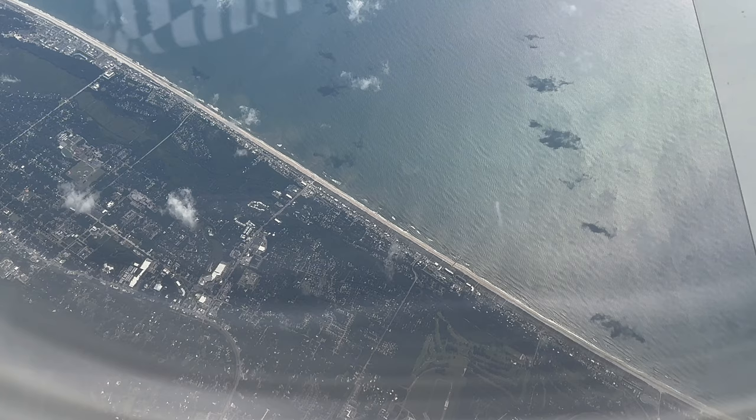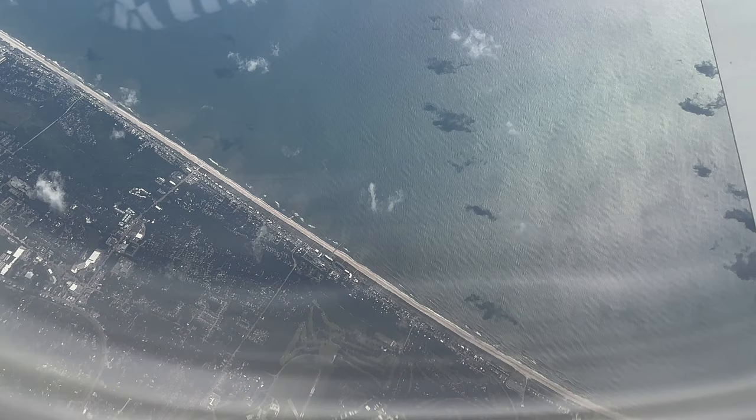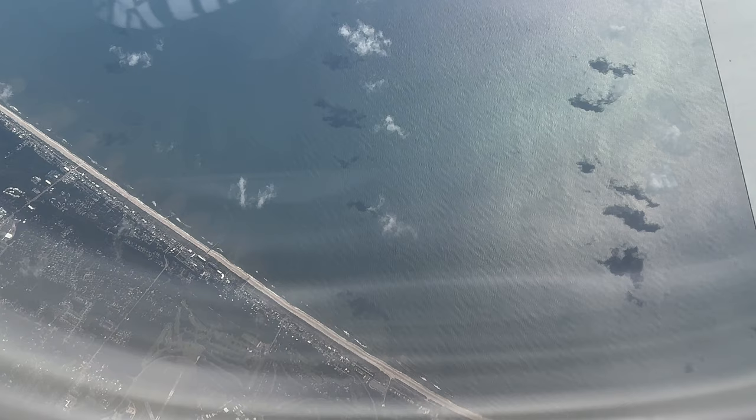I'm looking down because I know that there's an airport down there — the Fernandina Beach Municipal Airport — and since we're nearly over it I can see only the easternmost part of runways 22 and 27 at the bottom of my window. The island itself is a sea island and it's part of a chain of islands from South Carolina extending right down to here. Amelia Island is named after Princess Amelia of Great Britain.